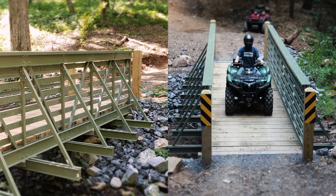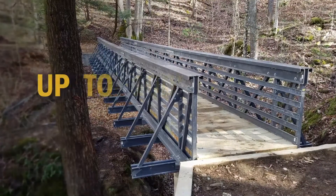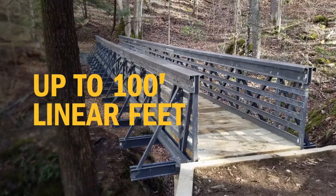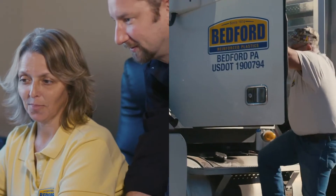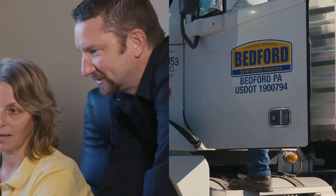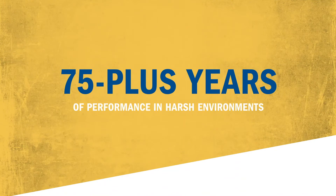ReadySpan Bridges solve a variety of problems. They provide clients with clear span structures that can span up to a hundred linear feet without any intermediary supports. ReadySpan Bridges can also provide intermediate solutions to our clients within weeks, and these structures provide 75-plus years of performance in harsh environments.